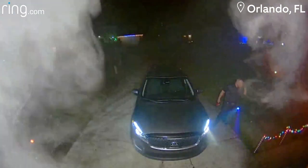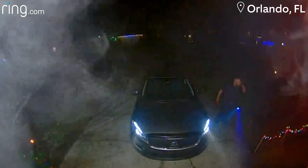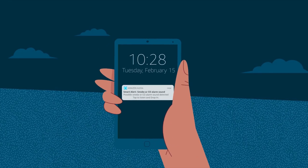It looked like the oven exploded. That's Jonathan. He's on the phone with his fiancee Kathy, letting her know there's been a fire in their kitchen. Just minutes earlier, Jonathan and Kathy were away from the house when Alexa Guard, a free feature on their Amazon Echo, detected the sound of a possible smoke alarm in their home, and sent an alert to Jonathan's phone.